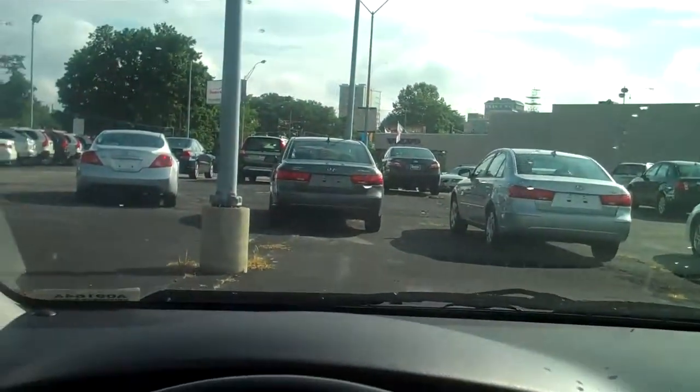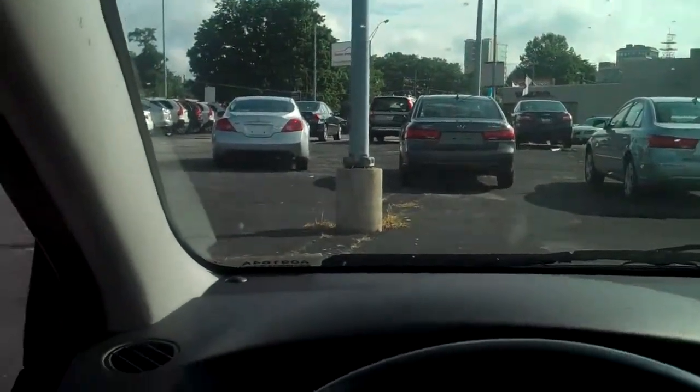Good-looking car. If you're interested in checking it out, please come down to Hunter Import Outlet. We're off Patton Avenue, Asheville, North Carolina.